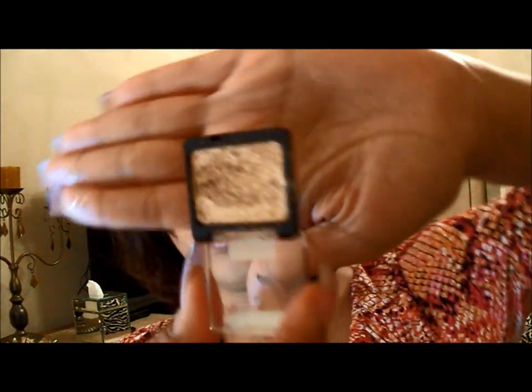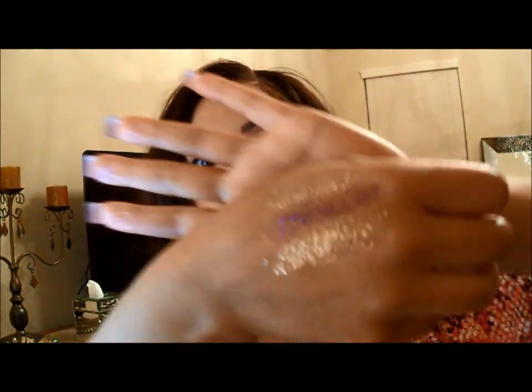The gold is pretty. This is the gold one and I went ahead and swatched it — the name of it is Brass. And here it is. It's really pretty. The colors are amazing and the color payoff is really good. It's glitter, so you can feel the glitter, but I really like it. I'll play with it, do a tutorial, and let you guys know more about them soon.